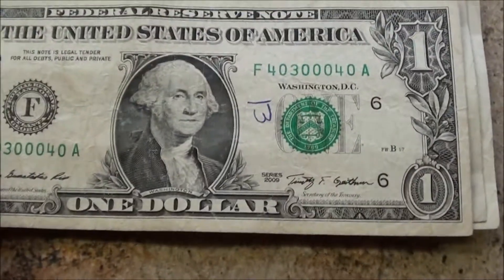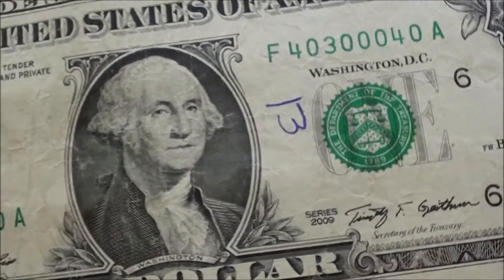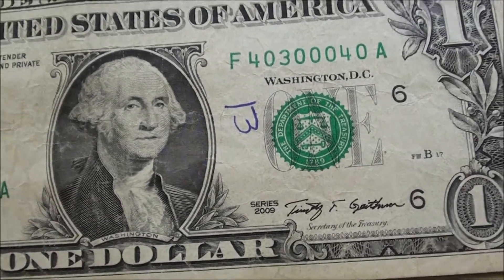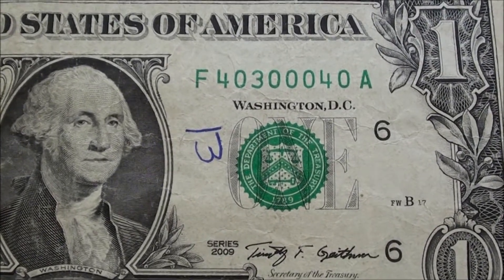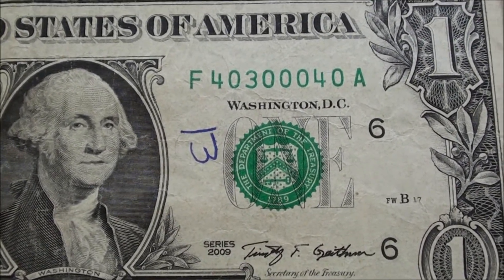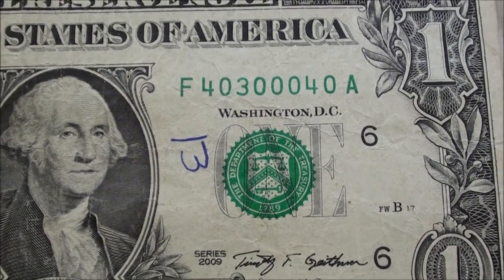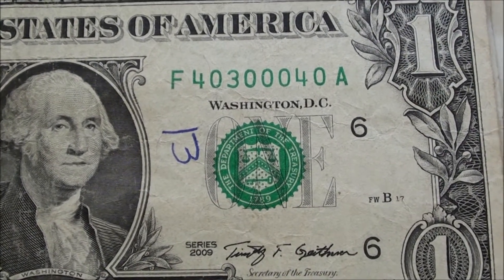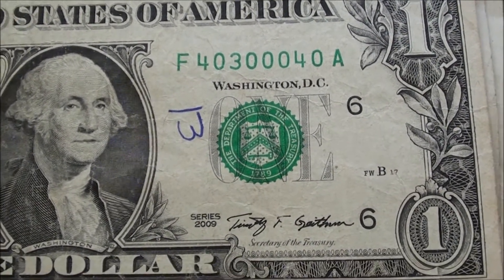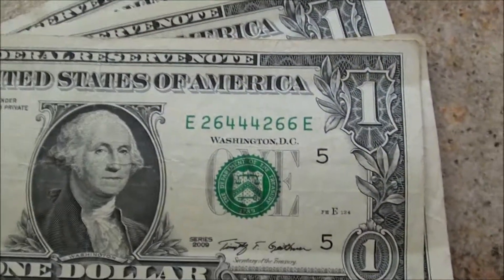And then the last little stack here — I believe they're all trinaries. This one, obviously you can see somebody wrote a 13 on there, so I'm not going to keep it. But I just had to show you — man, look at that serial number. We were like so close to being binary, practically. Still would have been cool, except that 13's on there. So that'll go back.